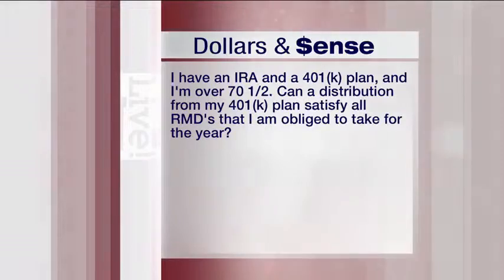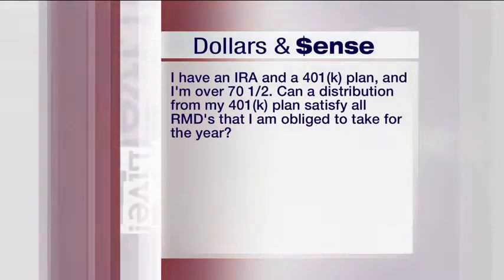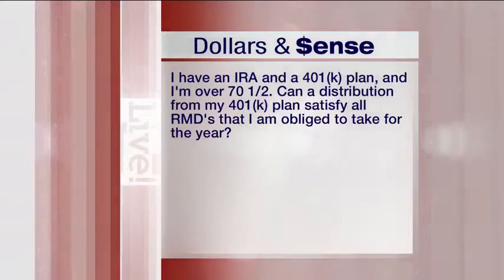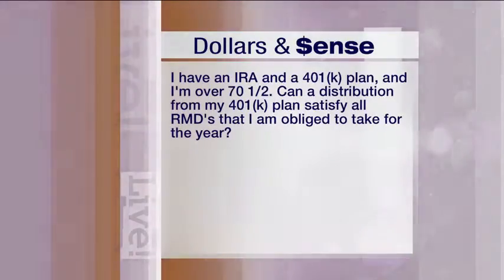All right, we've got a question for today. Here it is: I have an IRA and a 401k plan, and I am over 70 and a half. Can a distribution from my 401k plan satisfy all RMDs that I am obligated to take for the year?